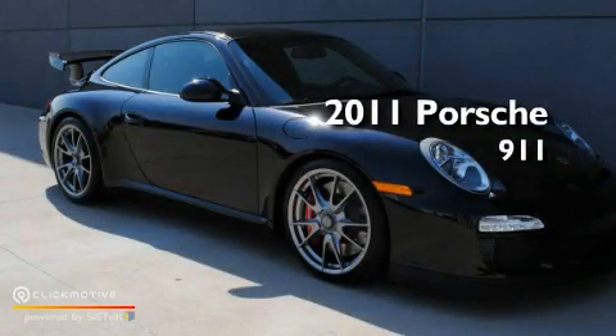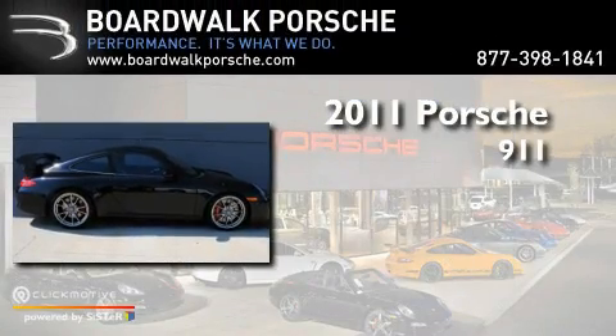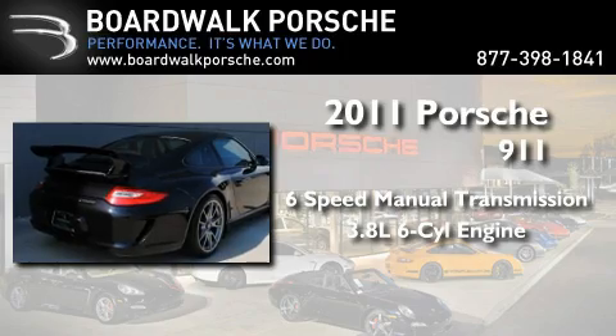This is a brand new 2011 Porsche 911. This car has a manual transmission and a 3.8-liter six-cylinder boxer engine.